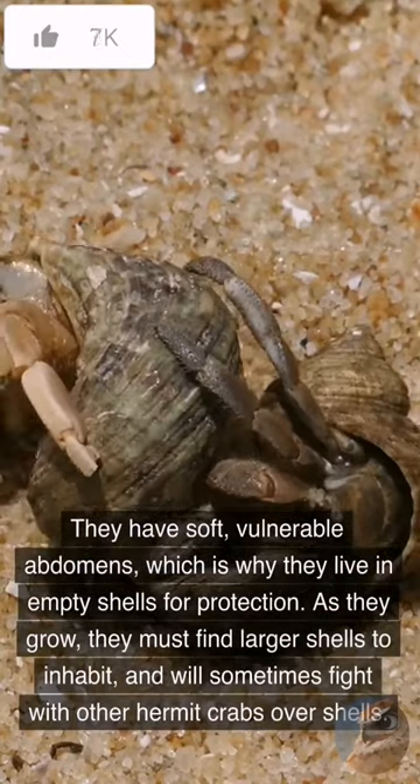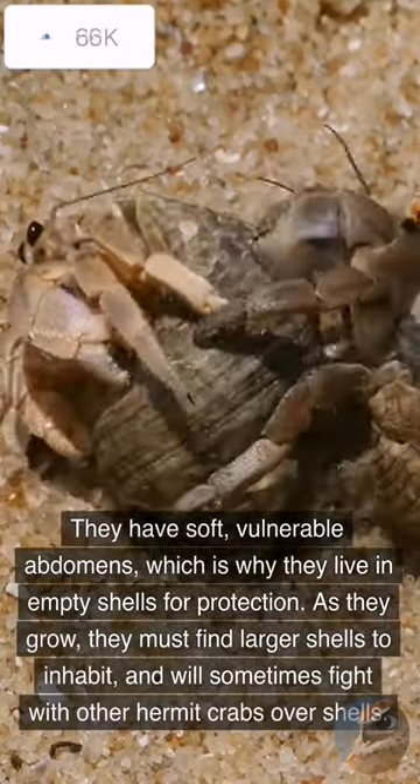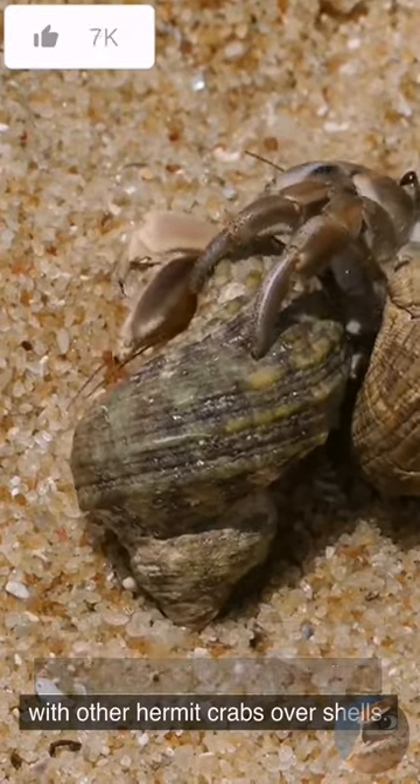They have soft, vulnerable abdomens, which is why they live in empty shells for protection. As they grow, they must find larger shells to inhabit, and will sometimes fight with other hermit crabs over shells.